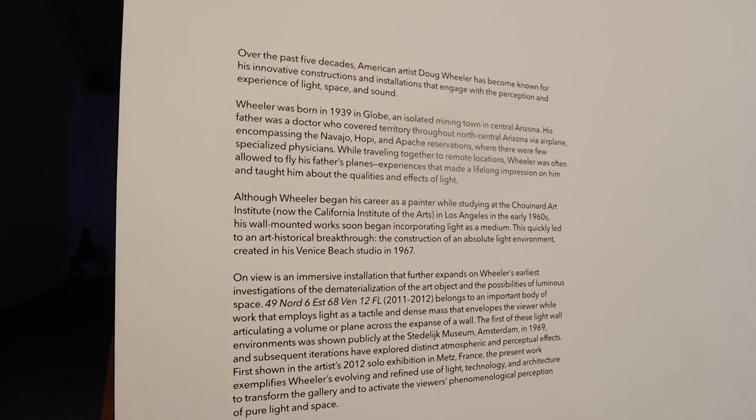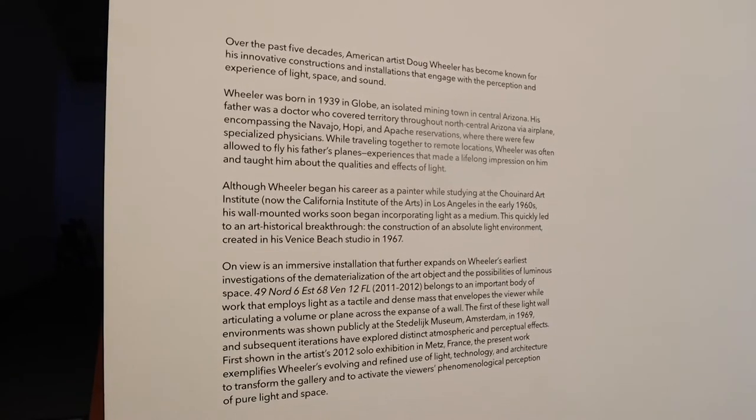Doug Wheeler, for the better part of his career, has done experiential, perceptive spatial works — that is what he is known for, and it has been kicking ass ever since. I love this work. It was the first time I got to see a Doug Wheeler, and it was a great complement to the work featured by Noah Davis in the other section of the gallery — you can find a video about that posted alongside this one. If you want to see more videos of art galleries and artists, like and subscribe for more gallery tours. Until the next time, be easy and stay creative.